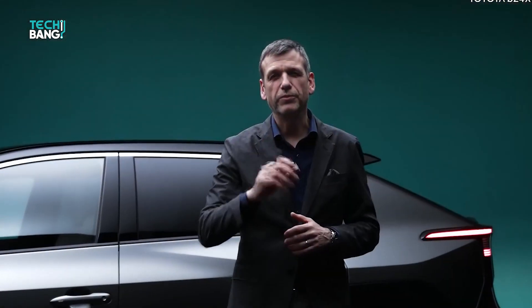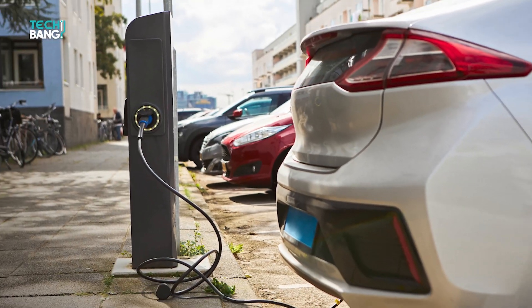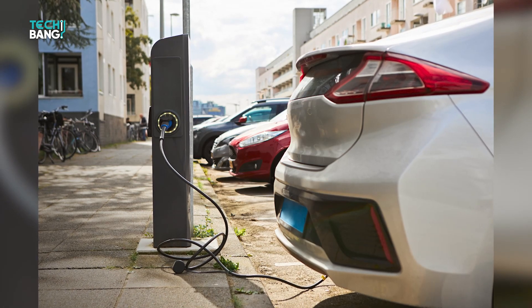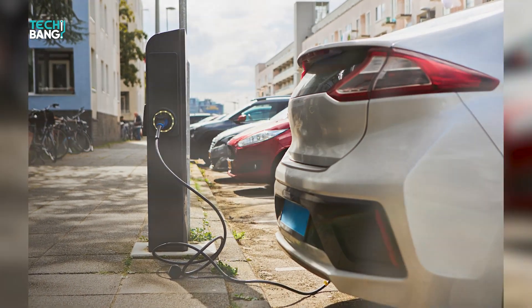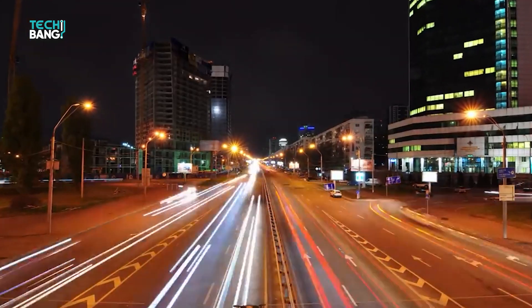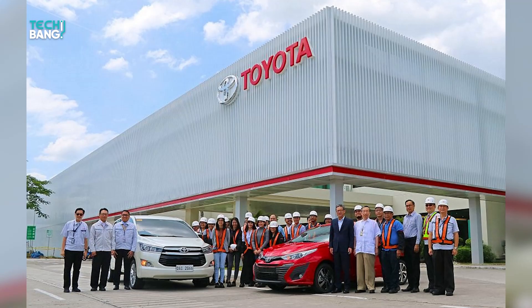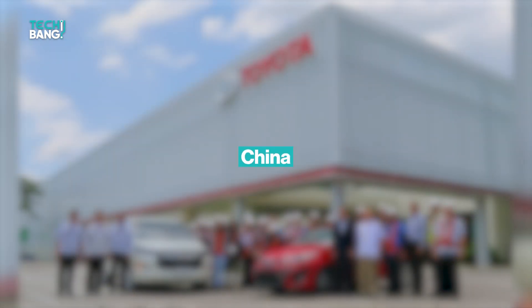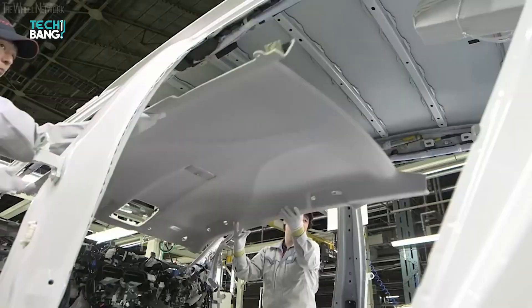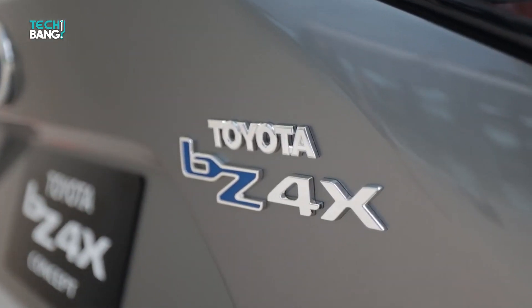Clearly, this is a masterpiece in the making. Its effect on the market will certainly be significant, and who knows — this series might even give Tesla a run for their money. The more electric cars we have on the streets, the better. As for the vehicle's release, Toyota plans to produce the BZ4X in Japan and China, and then halfway into 2022 they will begin worldwide sales of the car, which is extremely exciting.